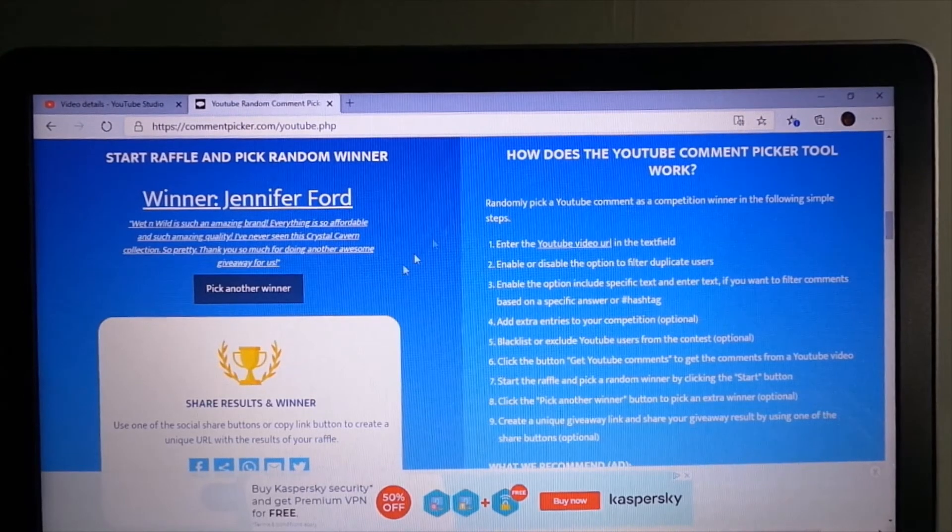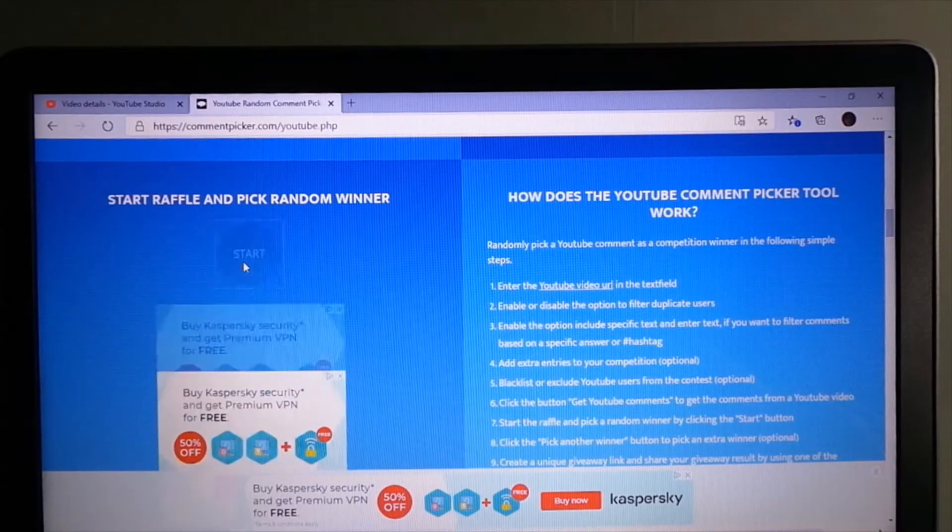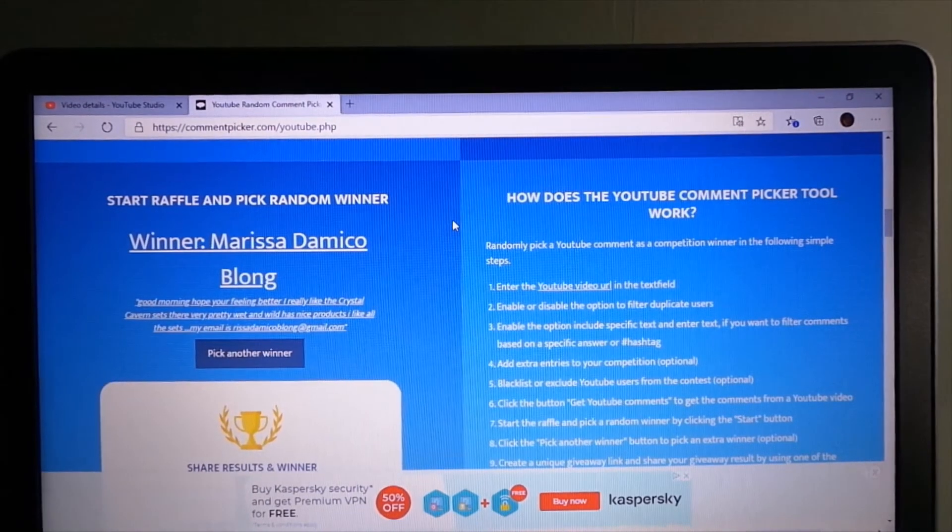So we have one more winner. And Marissa is the winner — yes, she did use 'Crystal Cavern.' I'm writing her name down. She was chosen third. So Marissa will not have a choice, but she will get the few extra products that I'm going to include just to keep it fair since she doesn't get to choose. Congratulations to Marie G., Jennifer Ford, and Marissa Demico Blanc.